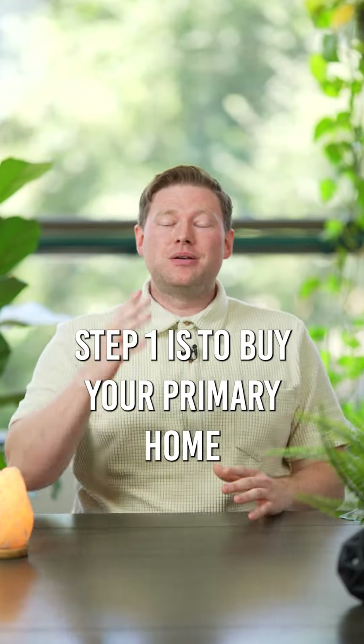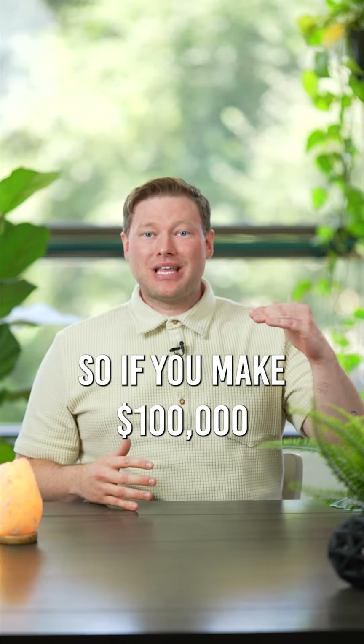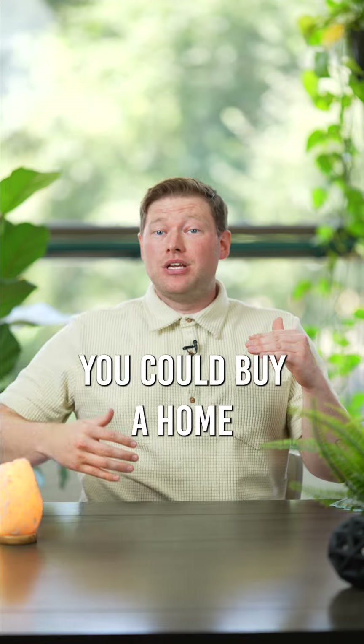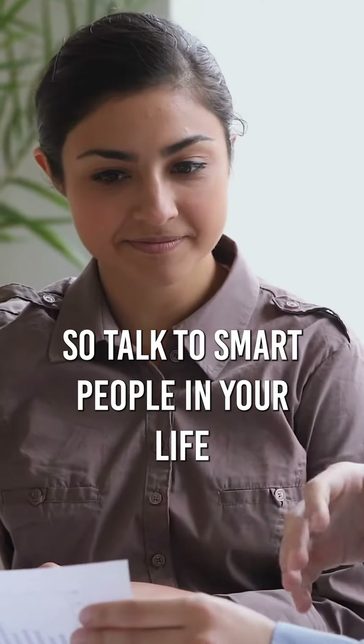Step one is to buy your primary home that's about three times what you make. So if you make $100,000, you can buy a home that's $300,000. If you make $300,000, you can buy a home that's $900,000. Again, these are general guidelines, so talk to smart people in your life.